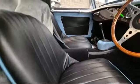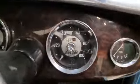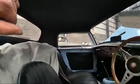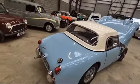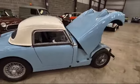Interior-wise it's nice and smart and tidy — seats are good, dash is good, showing 3,800 miles. All looks to be in order in there as it should be. Nice with the hard top, other than getting in and out — I don't fancy that myself. No boot of course on these ones.